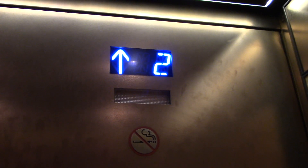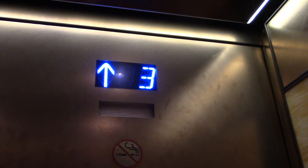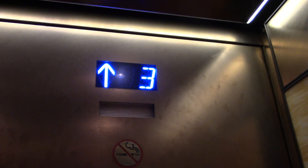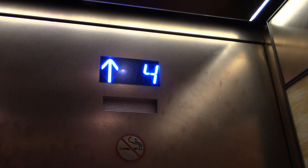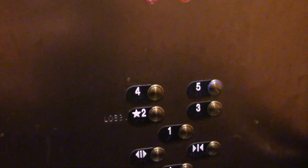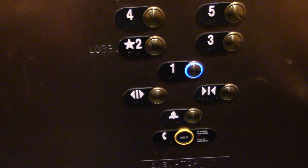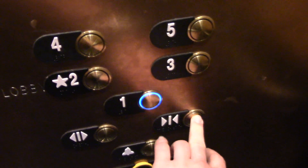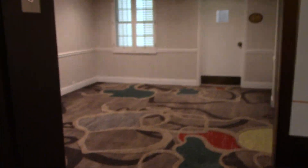Come on. Kind of slow. Go back down to one. Door close does not work — same lobby.